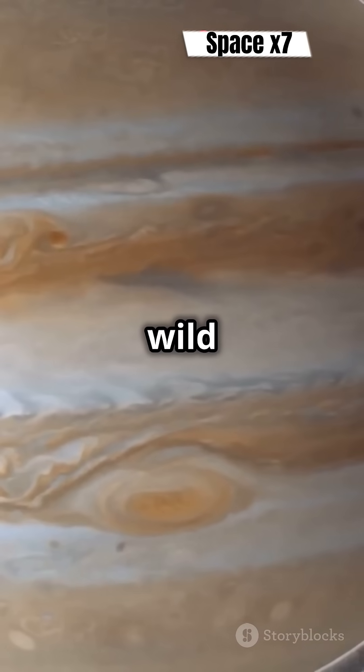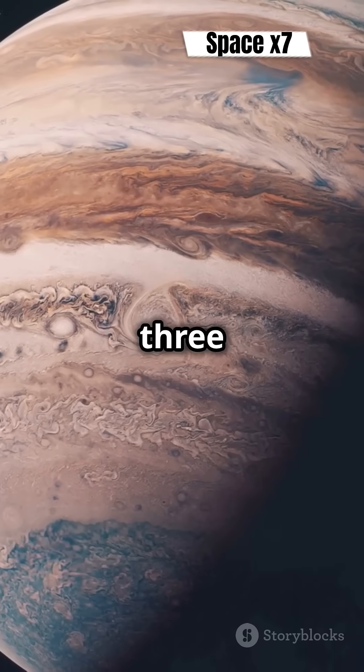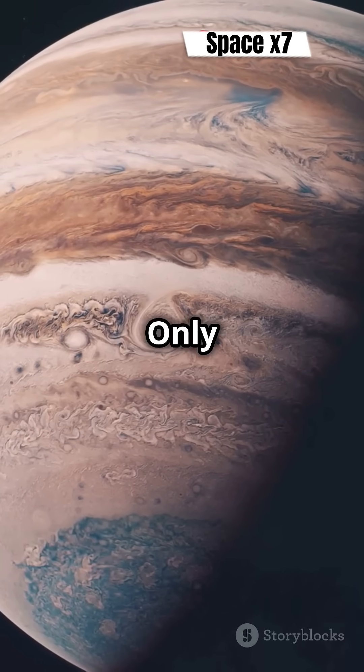But here's the wild part. The Great Red Spot is actually shrinking. It once spanned three Earths. Now it's just 1.3 Earths wide. Will it vanish completely? Only time will tell.